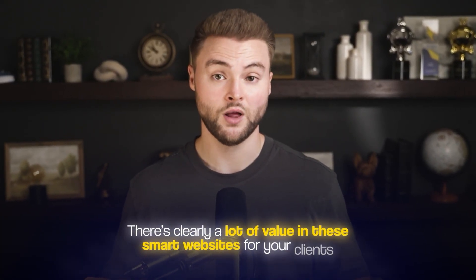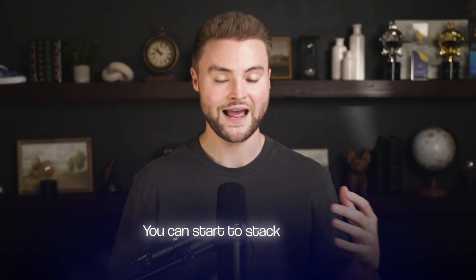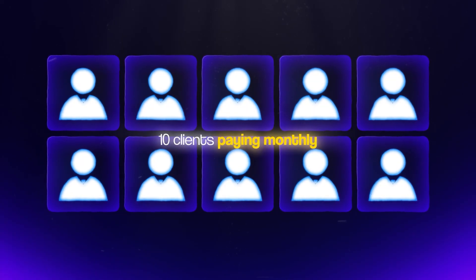This model is better for you as the agency owner too. Instead of starting over from zero every time to find the next client, you can start stacking monthly recurring income that will reliably come in the next month. Ten clients paying monthly is way better than ten one-time website builds — it's a similar amount of work, but just better set up for you and for the client.